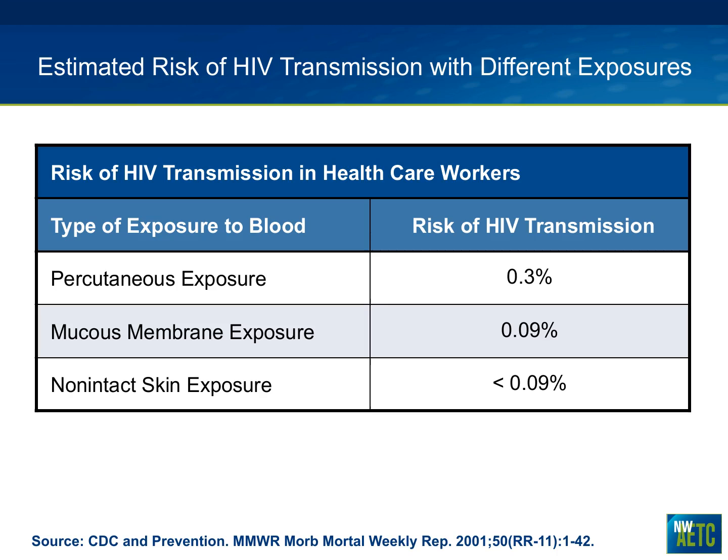Let's step back and look at the relative risk of different types of HIV exposures. The estimated risk with a percutaneous exposure, such as a classic needle stick injury to the thumb or hand, is 0.3% risk of transmission without initiating post-exposure prophylaxis antiretroviral therapy. Mucous membrane exposures — such as a splash of blood in the eye or mouth — carry about a 0.09% risk. Non-intact skin exposures, such as from severe eczema, are very hard to quantify but are considered significant.